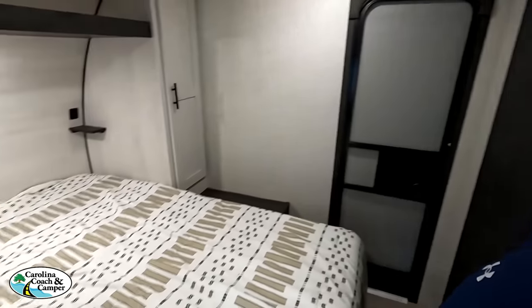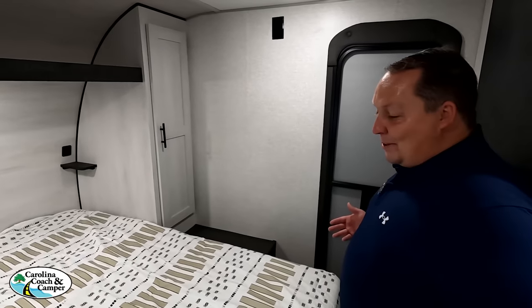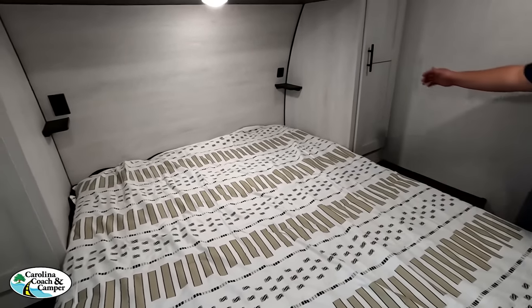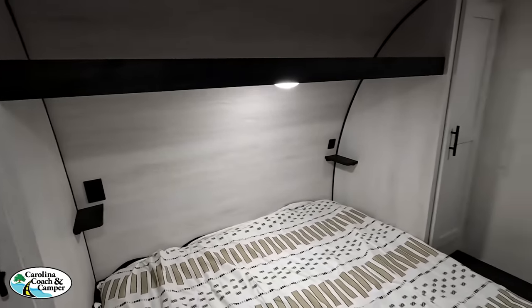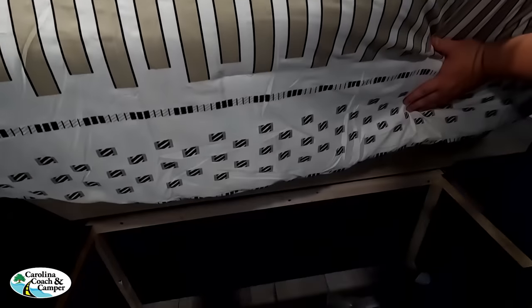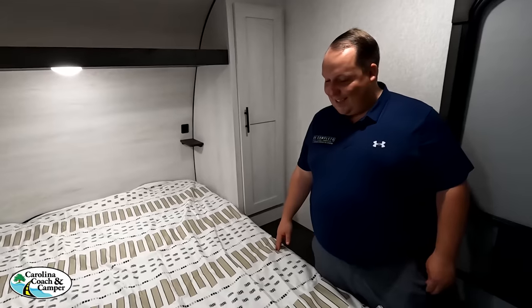Heading to the bedroom — what an unusual comforter and sheet set, never seen anything quite like that. There's a nice little countertop, side tables with storage underneath. Will is speechless. One feature he loves is the second door into the bedroom — very nice touch.